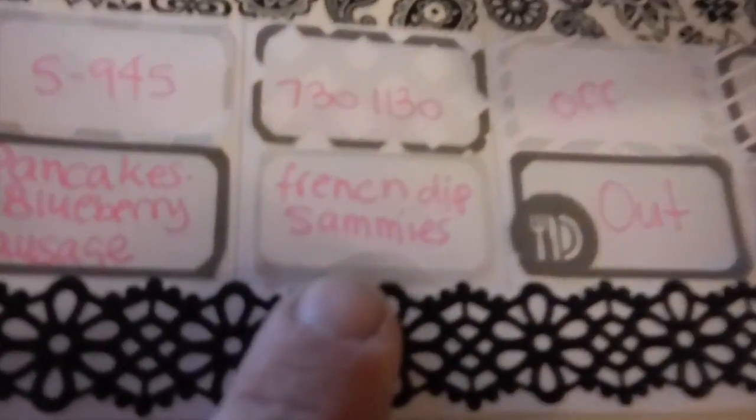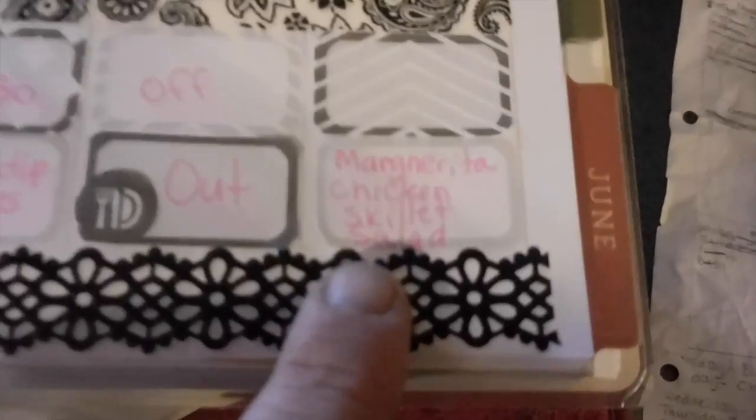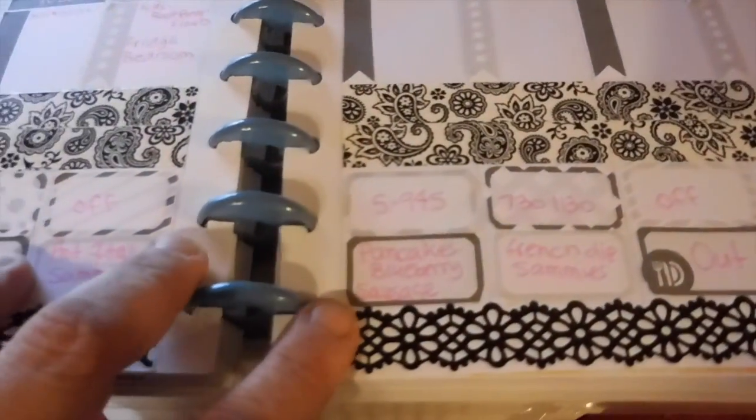Thursday, we are having blueberry pancakes and sausage. Friday, we're having French dip sammies. Saturdays, we go out. And Sunday, we're trying a new recipe — it is margarita chicken skillet, a salad, and some garlic bread. So that is our menu plan for the week.